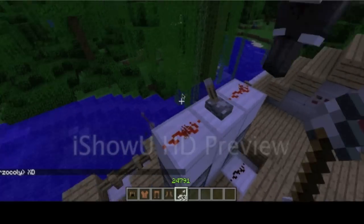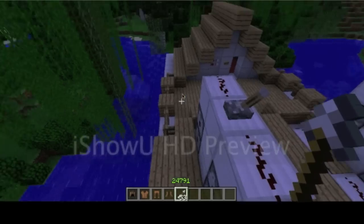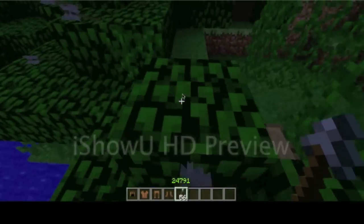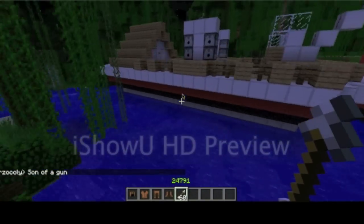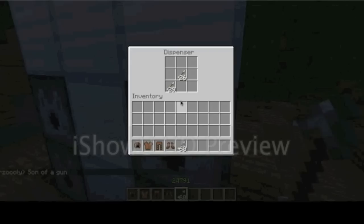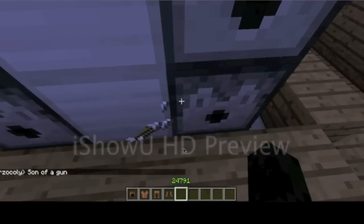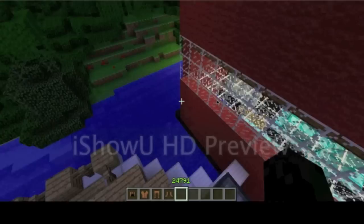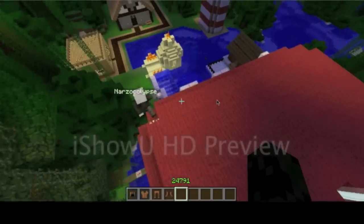Shut that thing off. Shut... Okay, let's see. I have 60 arrows. Son of a gun. Oh shit. Son of a gun. Good enough. Let's show them that amazing door that you took so long to build.